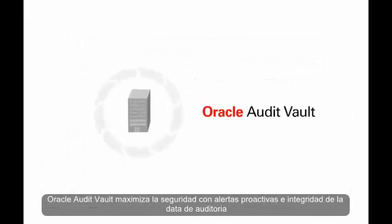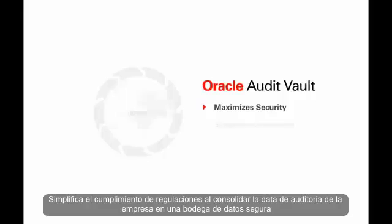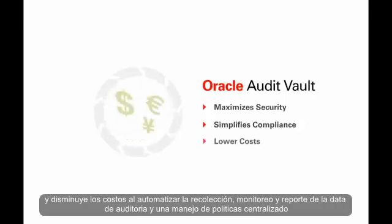Oracle Audit Vault maximises security with proactive alerting and integrity of audit data. It simplifies compliance by consolidating audit data from across the enterprise in a secure warehouse, and lowers costs by automating the collection, monitoring and reporting of audit data and centralised audit policy management.